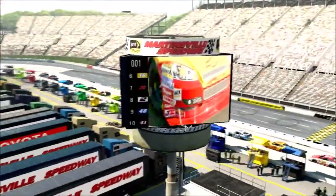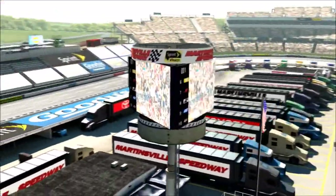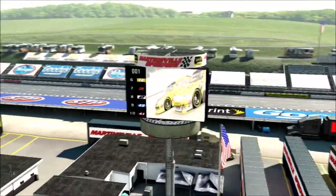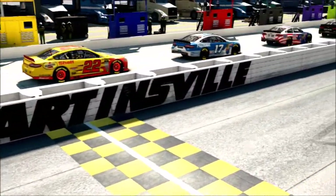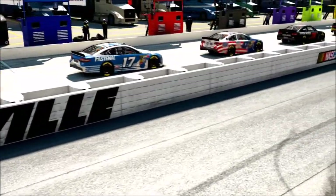NASCAR takes its battle to its shortest track, Martinsville Speedway, known as the Paperclip here in Martinsville, Virginia for the running of the STP 400.